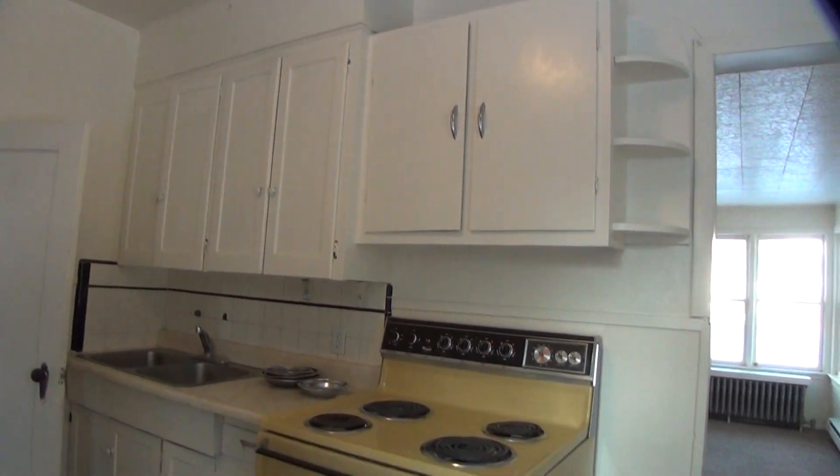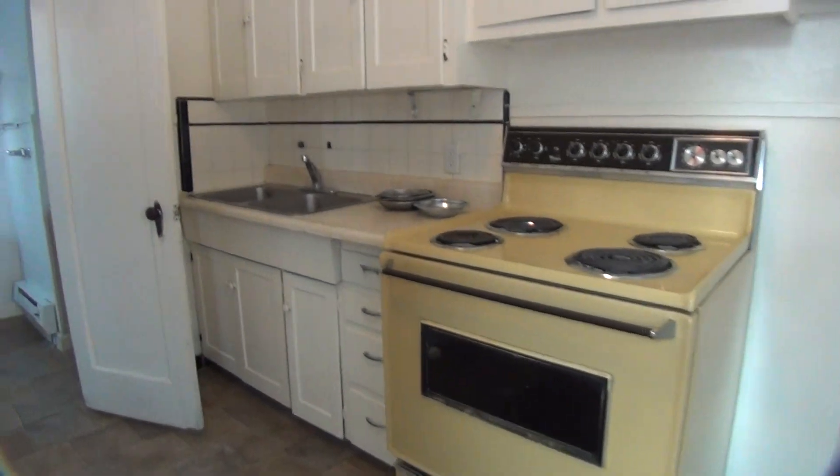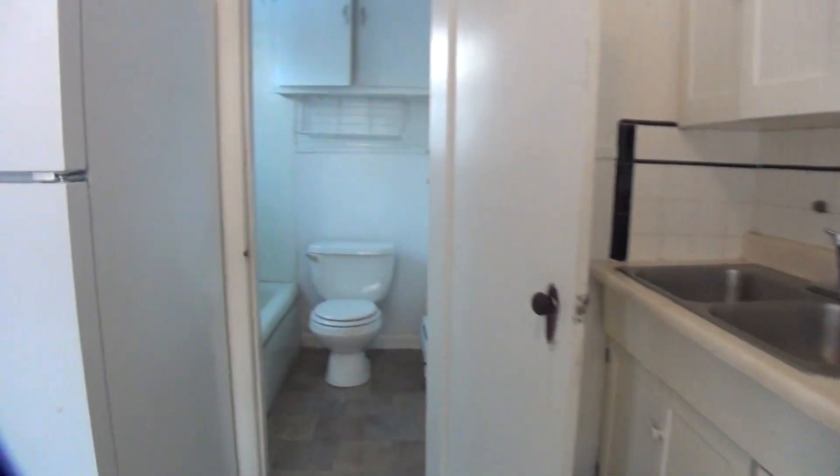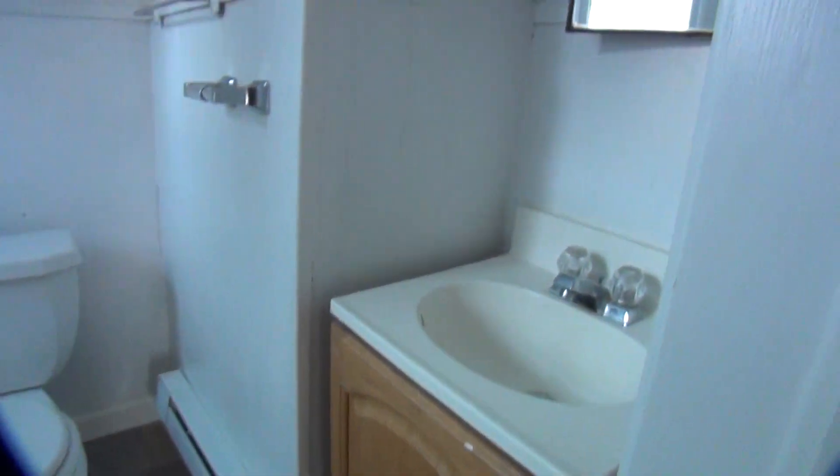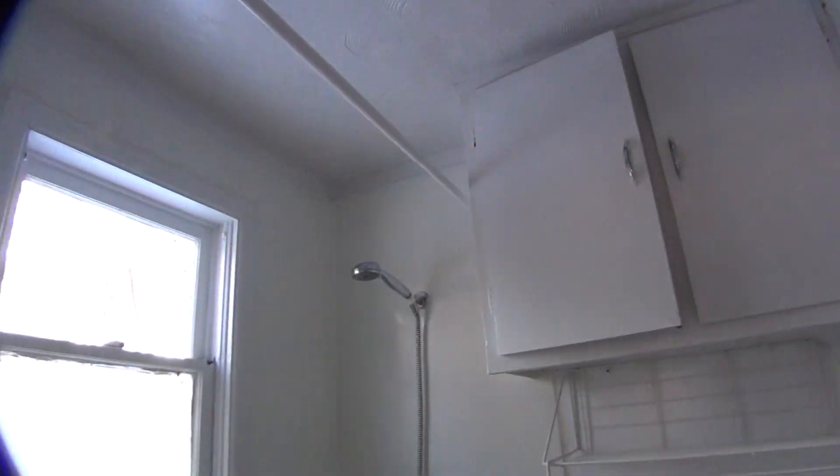The cupboards up ahead. And just off the kitchen is the bathroom. There's your sink, a couple of cupboards up there to store towels or whatever, and the shower over there.